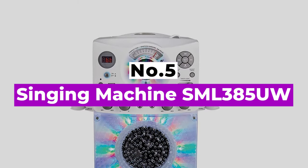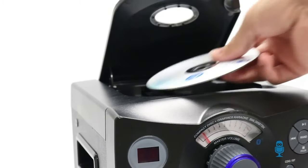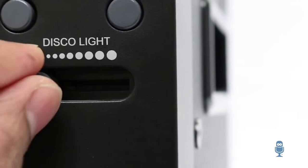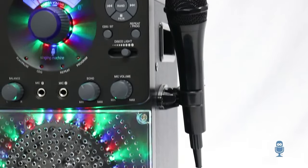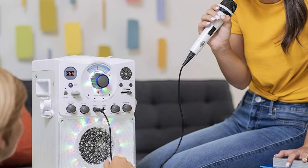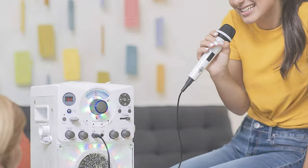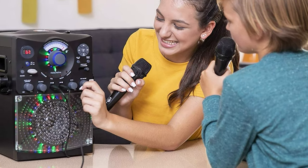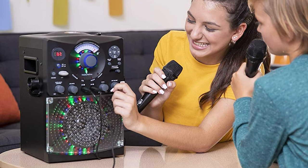Number 5: Singing Machine SML385UW. This is one of the best-selling karaoke machines, and we can see why. Karaoke is all about having fun, and this small, compact karaoke machine perfectly epitomizes the spirit of karaoke. It's bright, brash, and instantly puts a smile on your face just by looking at it. Beneath the fun and sparkle, you get a machine that can take CD+G discs. It has Bluetooth, an auxiliary input, RCA cables, headphone input, USB, and a single microphone. Although it comes with a single microphone, you can plug in a second microphone for all those important duets.